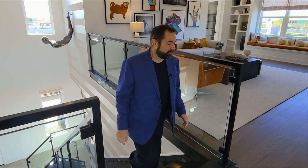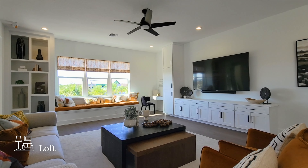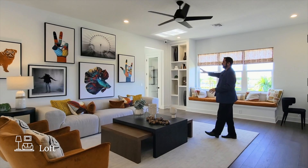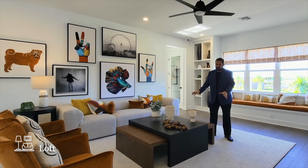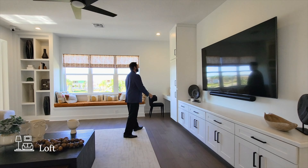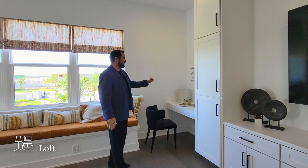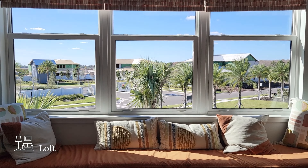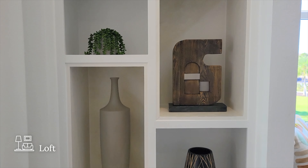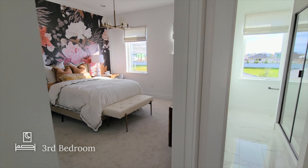Here we are on the second floor with hardwood floors throughout. The first thing we have is the loft, which is an extremely spacious area — a common theme throughout this home. There's a beautiful couch, artwork, chairs, and a coffee table. On one side there are built-in shelves, plenty of storage, a huge TV, and more cabinets going up with a little office area. We even have built-ins with a bench under the window and a built-in bookshelf going all the way up to the ceiling — Haley's favorite.